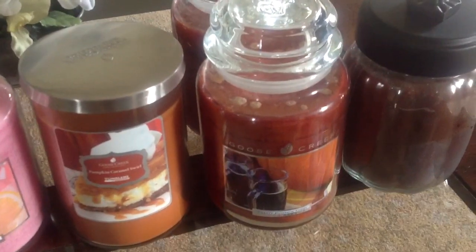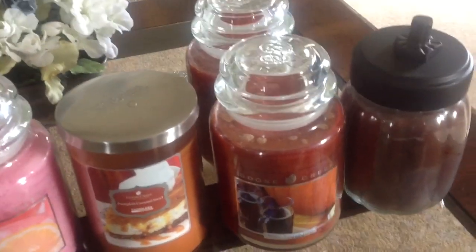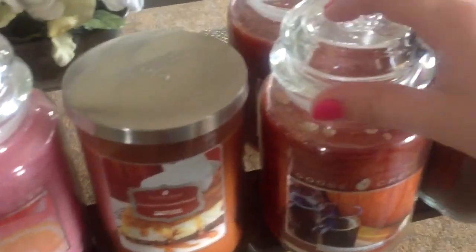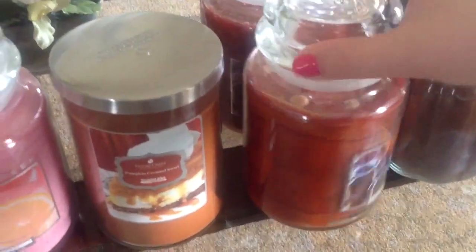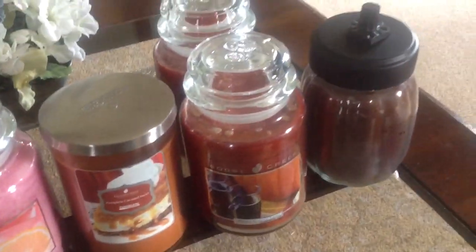And then also in the sales section, they had these large jars of the Toasty Pumpkin Toddy, and these smell really good on cold. I'm really glad I got these. I was really impressed to see that these had some really nice marbling in there, if you can see that. So these seem like they're going to do pretty well.